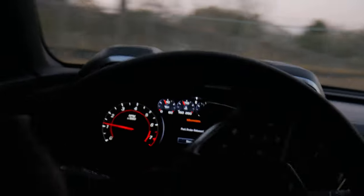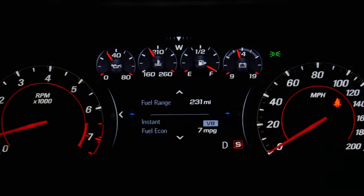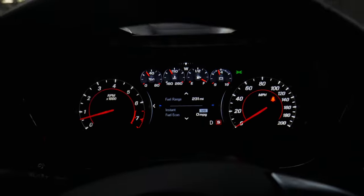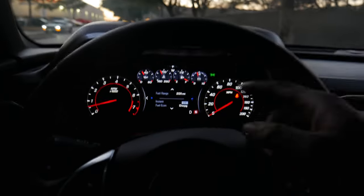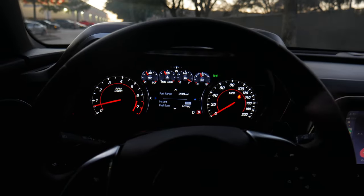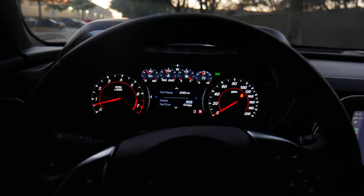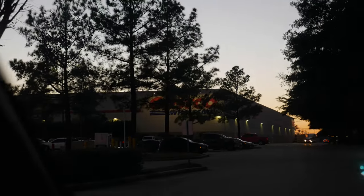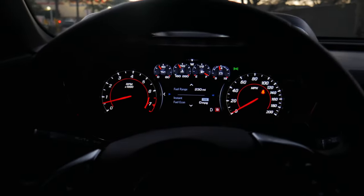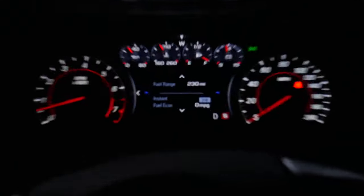Full tank of gas, pulling off right now. We have 231 miles until empty. So a full tank on a 2021 Camaro SS1LE gives you 231 miles for about $57-60 at Costco. At a regular pump you're probably looking at around $65 to almost $70 — that's crazy.